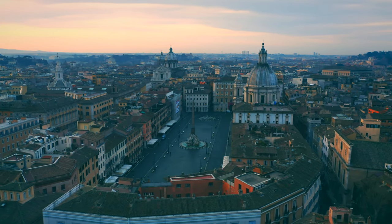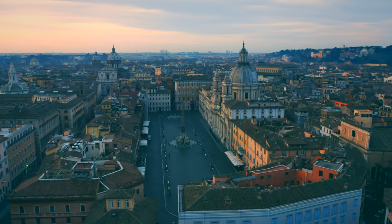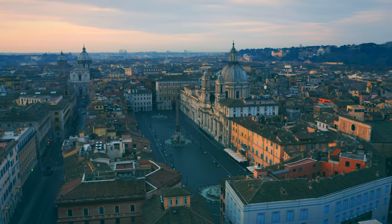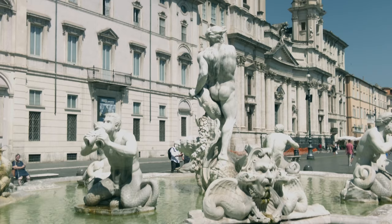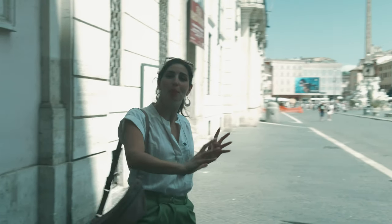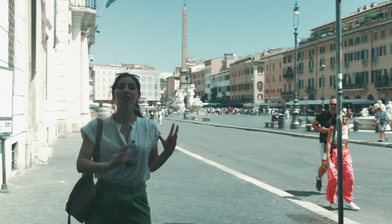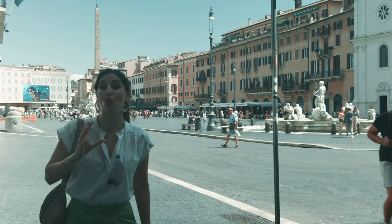Piazza Navona is a wide-open piazza adorned with three stunning sculptural fountains, located in the heart of Rome's historic centre and easy to reach by foot from all of the city's major sights. When you arrive in this gorgeous open space, one of the first things you'll notice is the long and oblong shape of this piazza.